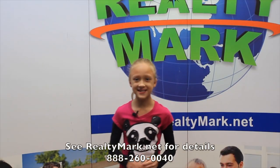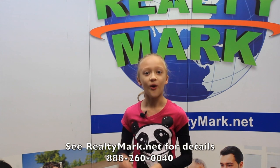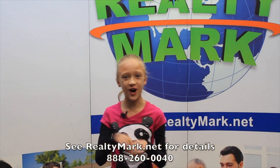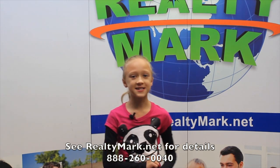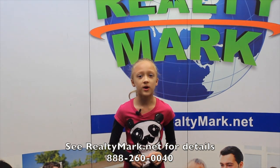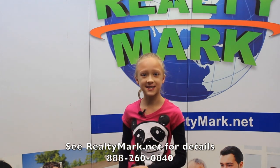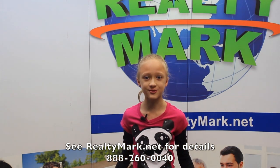Would you like to see your property advertised on TV? RealtyMark is the only company in the region offering this. In addition, RealtyMark will promote your property on more than 1,000 advertising websites for no additional charge.